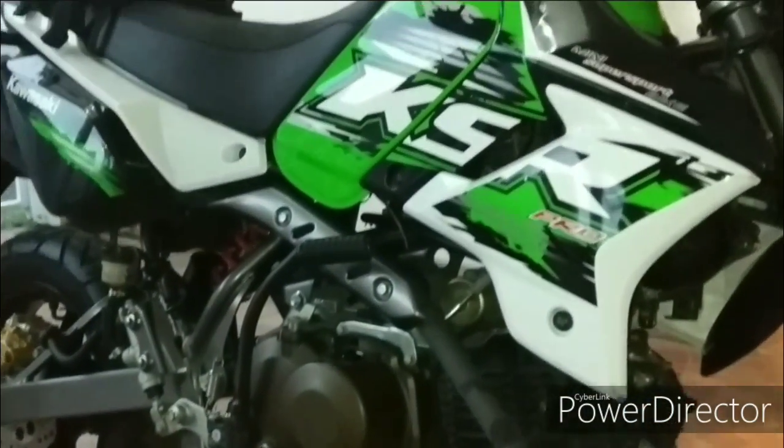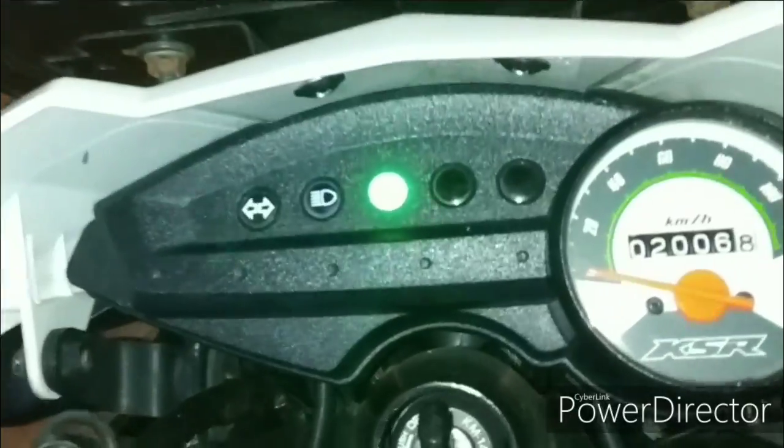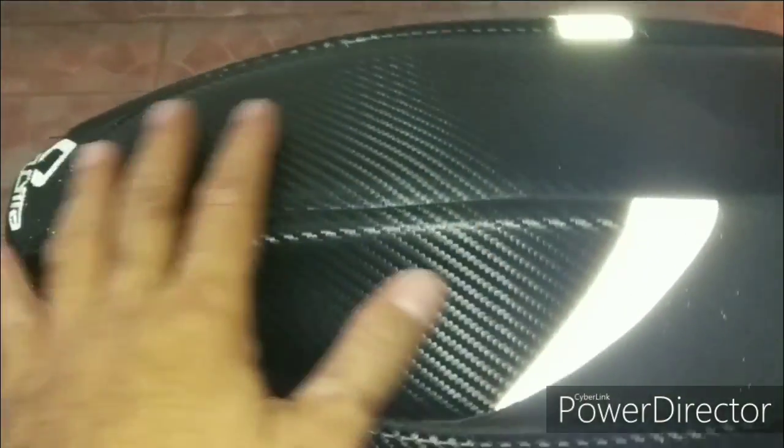2014, tapi ini tergolong mint condition seperti barunya aja. Ini sudah ada bag untuk penyimpanan.